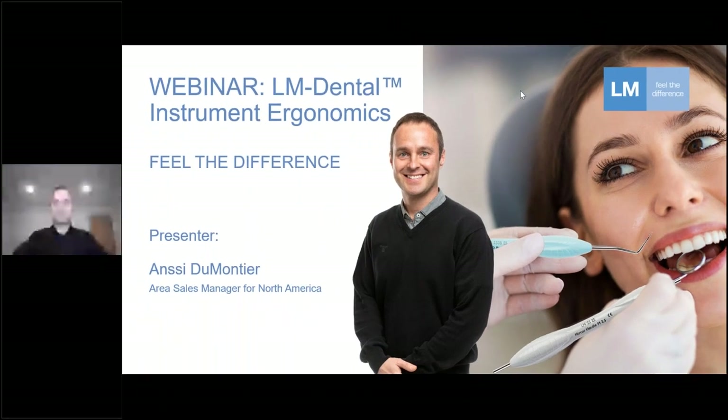Good day, good morning, wherever you are. My name is Ansi Dumontier and I represent LM Dental here in North America, covering US and Canada. Today we are talking about hand instrument ergonomics.